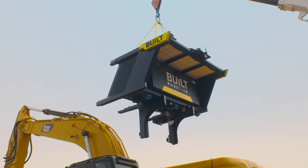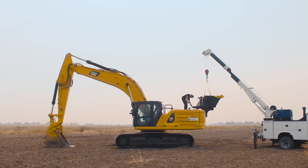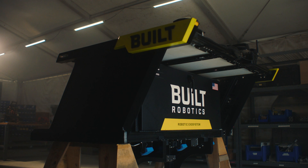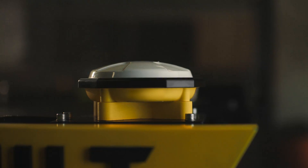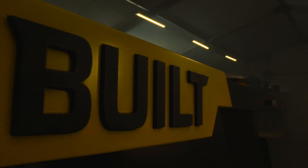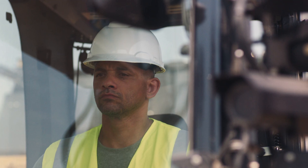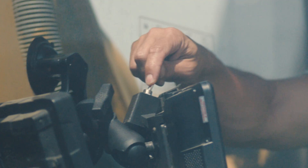It transforms any excavator into a fully autonomous robot made to dig the earth. It's powered by a liquid-cooled computer with sub-centimeter RTK GPS, high-efficiency solar panels, an all-weather, all-terrain design. And you can easily switch from manual to AI mode with the flick of a switch.